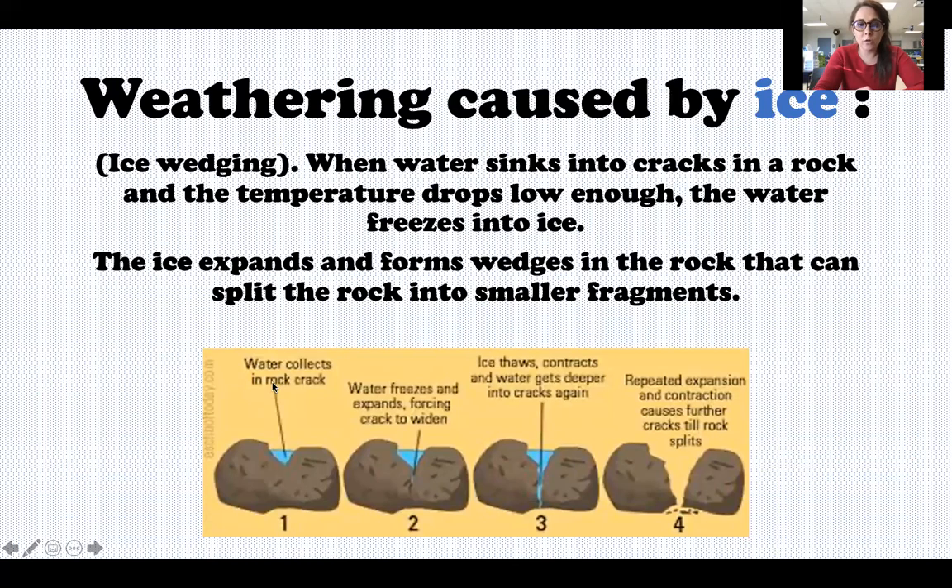Here's a little diagram to show you. Water can collect in the rock crack, the water freezes and expands, it thaws, and then when it happens over and over again, eventually it causes that rock to crack open. Again, not an overnight change.